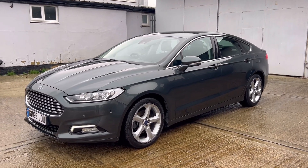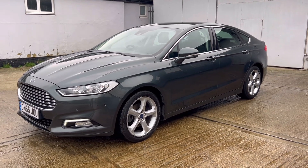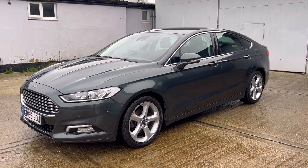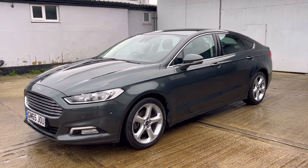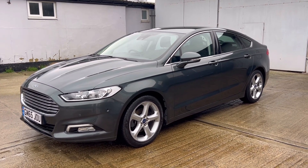Hello, welcome to Mark Shoes Car's latest video of this 2016, 65 registered Ford Mondeo. This is the 1.5 Turbo EcoBoost petrol-engined Titanium. Current mileage sits on exactly 61,369.